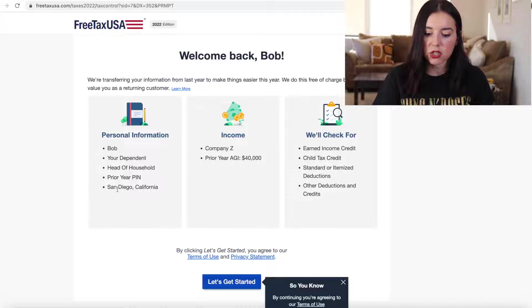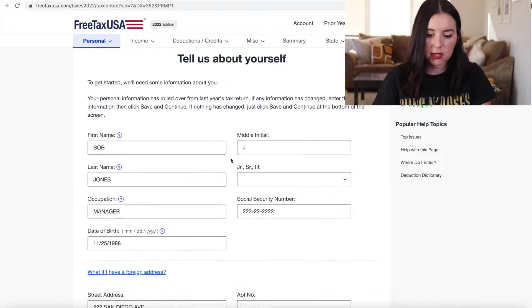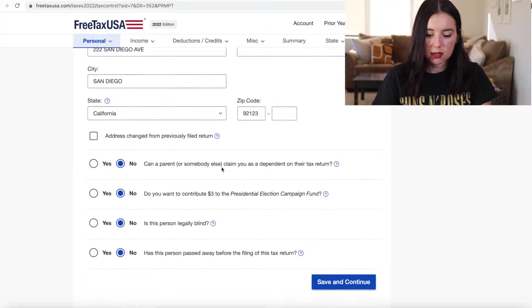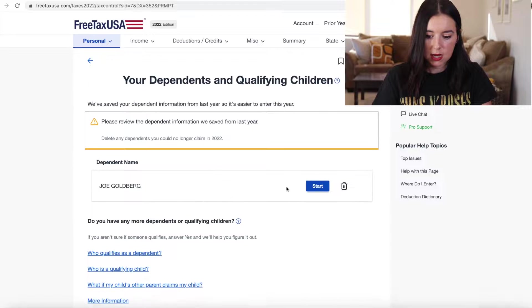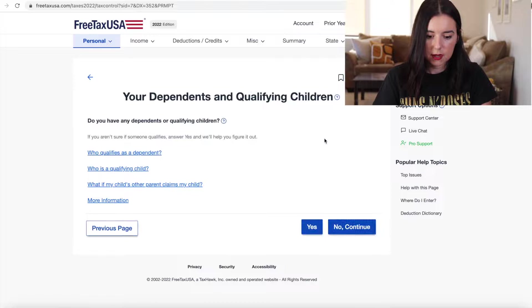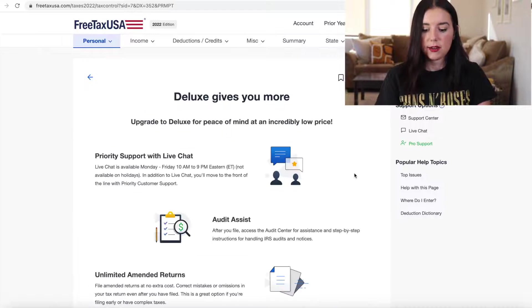They're going to include your personal information, income, and they'll check for any credits and deductions. It says your personal information has rolled over from last year's tax return — if any info has changed, enter the new information then click save and continue. After entering filler information, we select filing status as single and delete any dependents. Then they're going to give you an ad to upgrade to the deluxe.